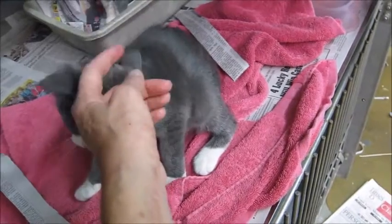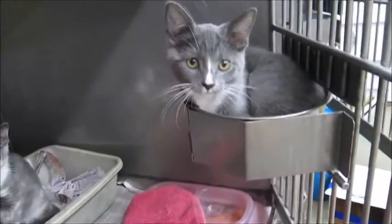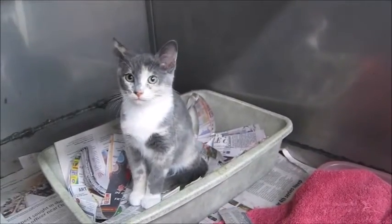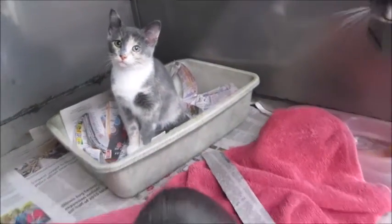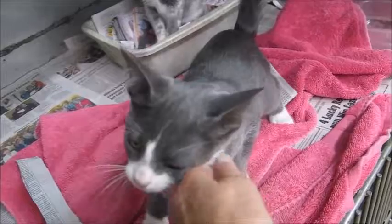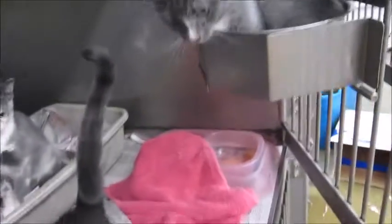I normally take videos outside the cage, but we've got a lot of cats and kittens here right now. I didn't have a room I could put them in, so I might get more video of them next week. But I think you can tell that they're not scared of people — Aubrey's the more outgoing one.